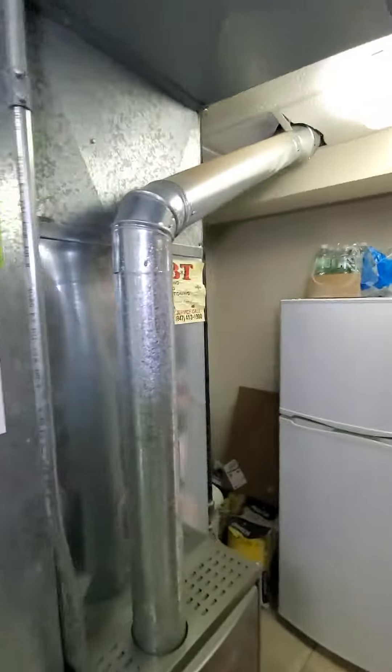Homeowner might consider adding a humidifier, in which case we would probably stick to an uncased fan coil. The humidifier can either go here or on the back here, as long as the line set's not in the way. Otherwise it would have to be a bypass from the return.